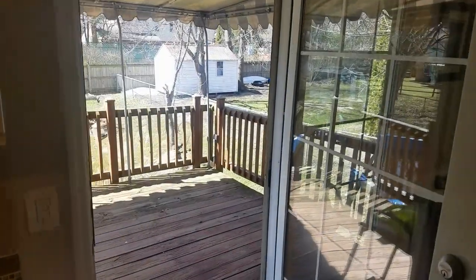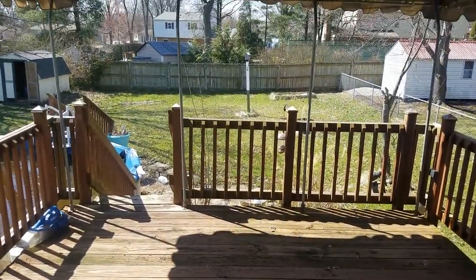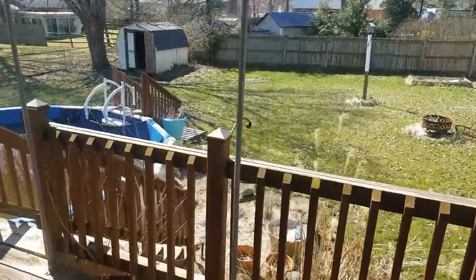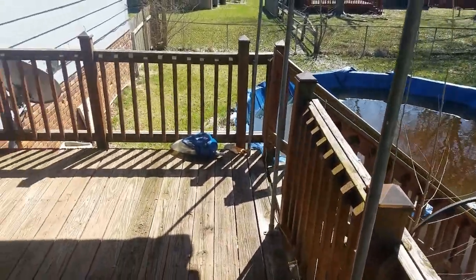Just off the eat-in kitchen you'll find a spacious 10 by 12 covered deck overlooking a large flat fenced-in backyard. The backyard has a fire pit, a storage shed, and an above-ground pool. This really is the perfect place to relax.